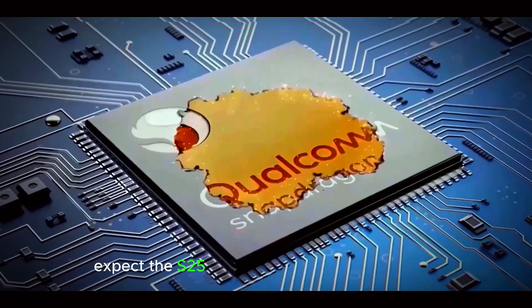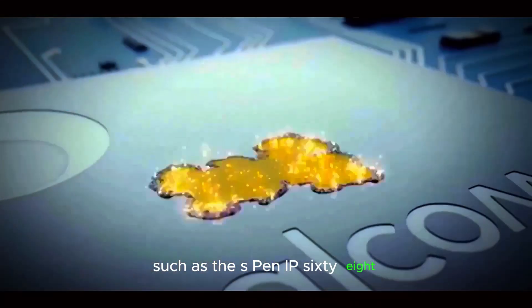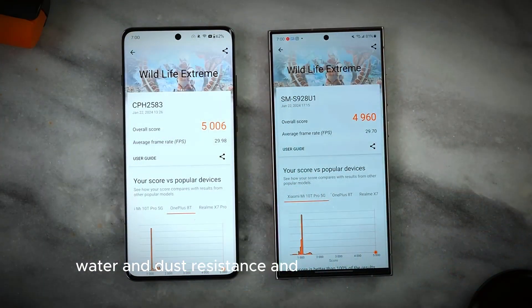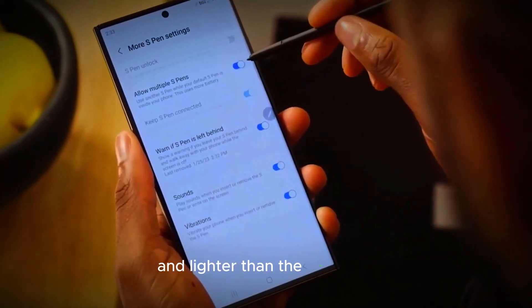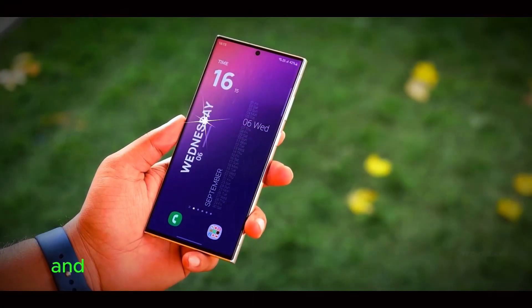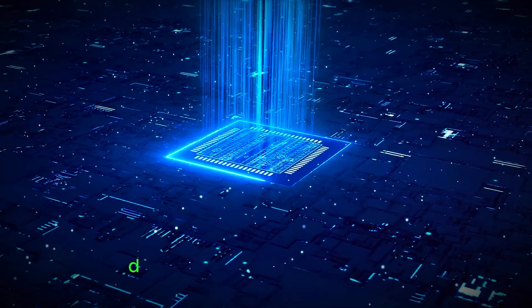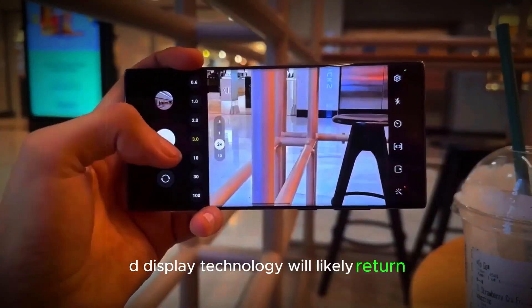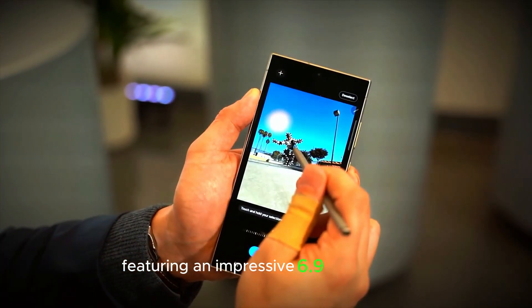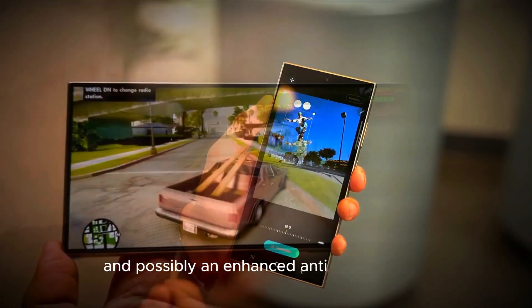Expect the S25 Ultra to retain popular features such as the S Pen, IP68 water and dust resistance, and dual stereo speakers. It's also rumored to be marginally thinner and lighter than the S24 Ultra, shedding about 0.4 millimeters in thickness and 14 grams in weight. Samsung's premium AMOLED display technology will likely return, featuring an impressive 6.9-inch screen, ultra-thin bezels, and possibly an enhanced anti-glare coating.